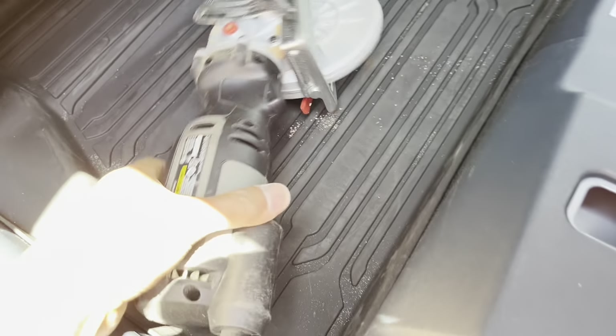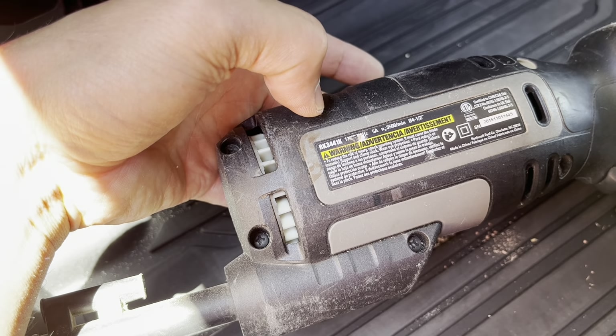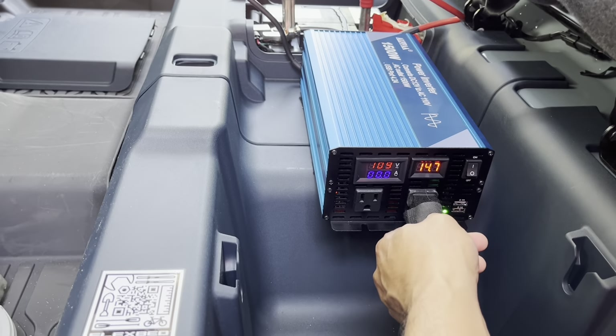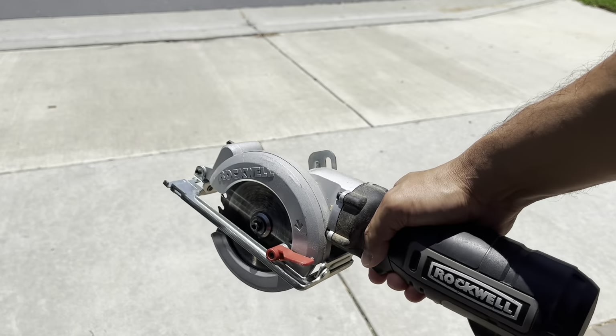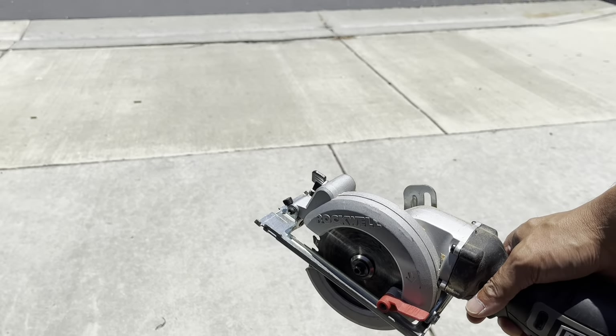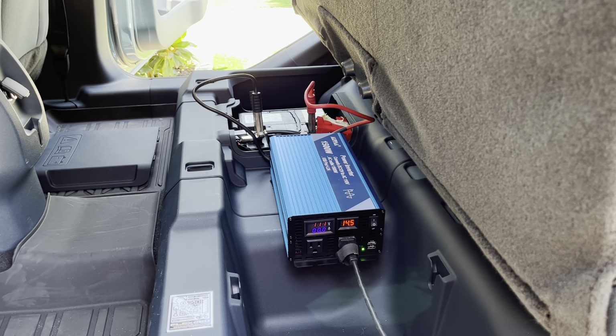I'm going to plug this in. I'm looking at the power consumption — I can't really find the wattage, maybe it got rubbed out, but it does take 5 amps. Let's plug it in and try it out. It doesn't seem to have any issues. Let's look at the draw while I'm using the tool. So, 111 volts AC, and I think the high current draw was about 2.8 amps, so that's going to be great.